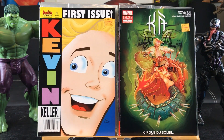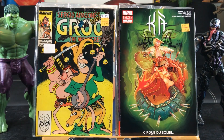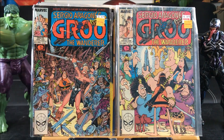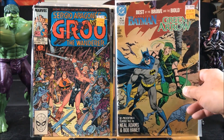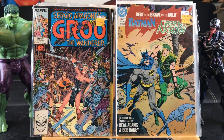Here is a Cirque du Soleil Ka Marvel Custom Edition number two — not for resale. Guru number 36, number 47, number 50, and number 100. Also Batman and Green Arrow: Best of the Brave and Bold issue number one by Neil Adams and Bob Haney.